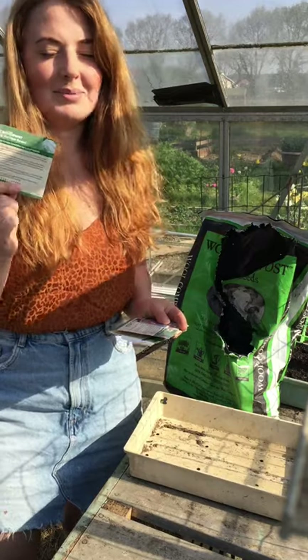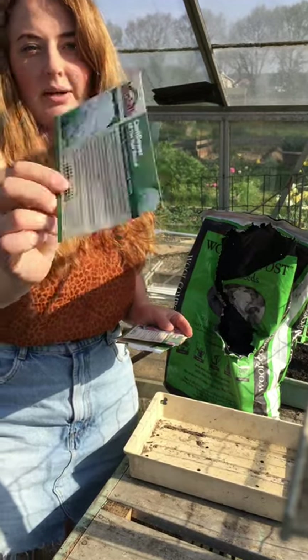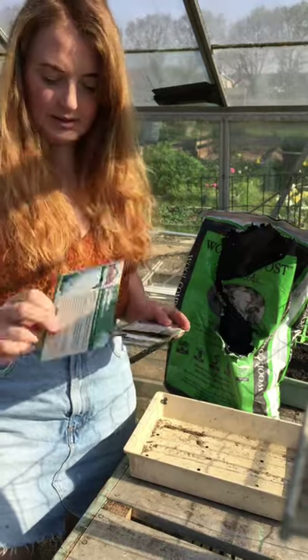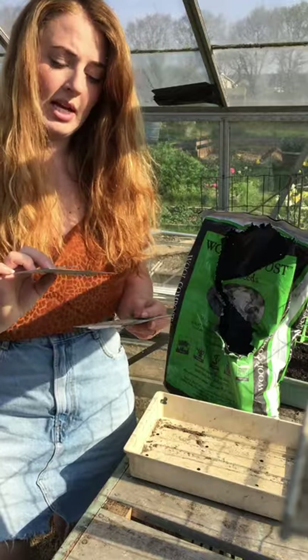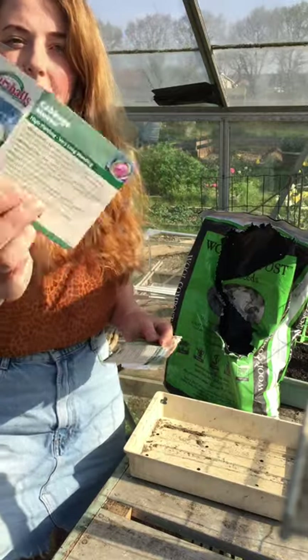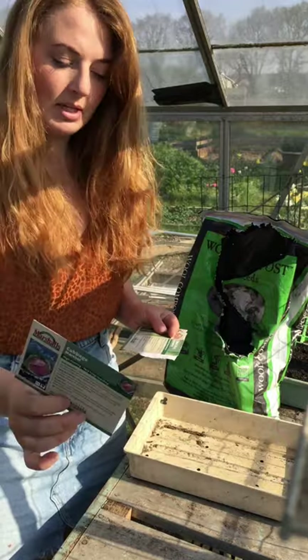Cauliflower - I absolutely love cauliflower. That one is the All Year Round cauliflower. You can't get much better than that - it's always worked for me, they always come out huge and they never bolt, so that's great. New cabbage again - Maribel. I just like the look of it because it's pink.